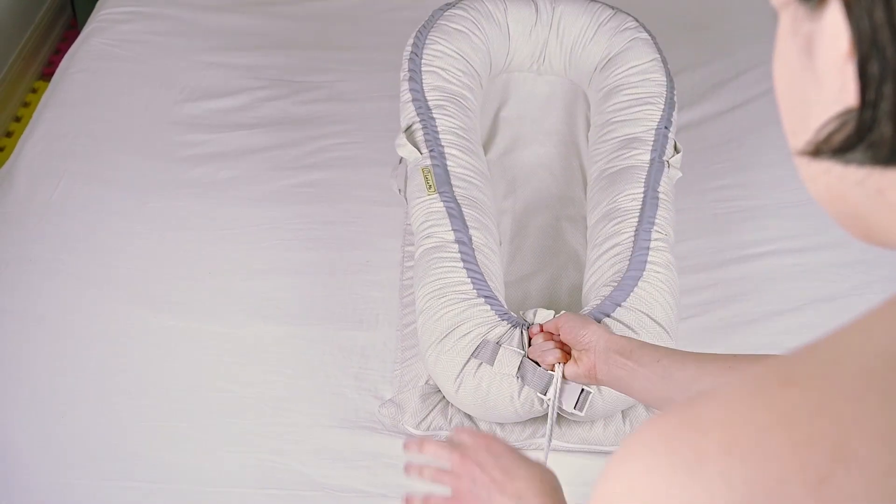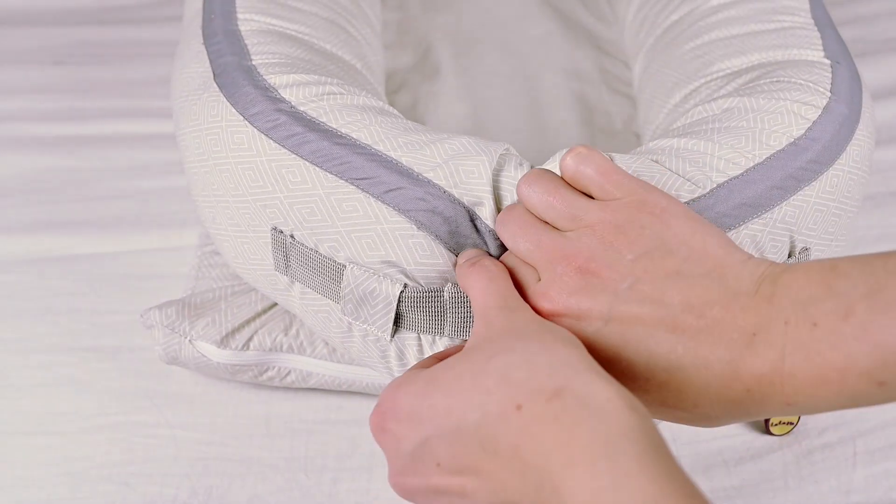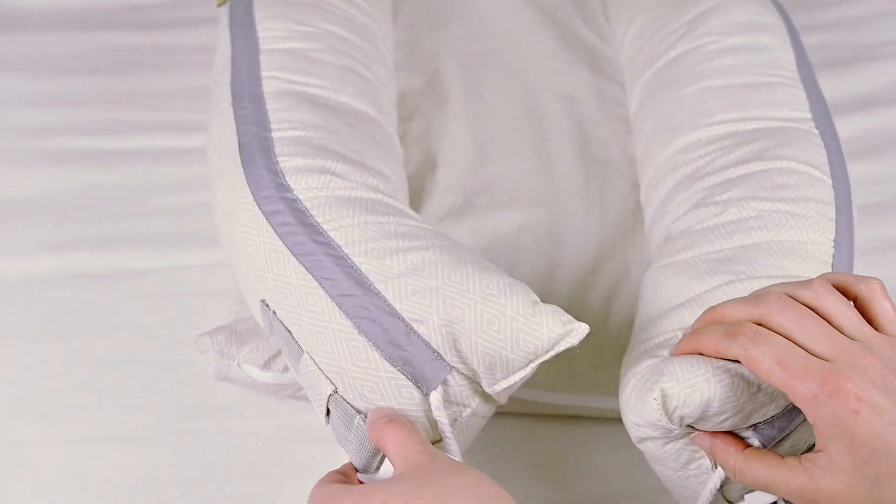You can make the nest sides tighter, holding your baby depending on their size. You can also open the nest, giving space for those long legs.